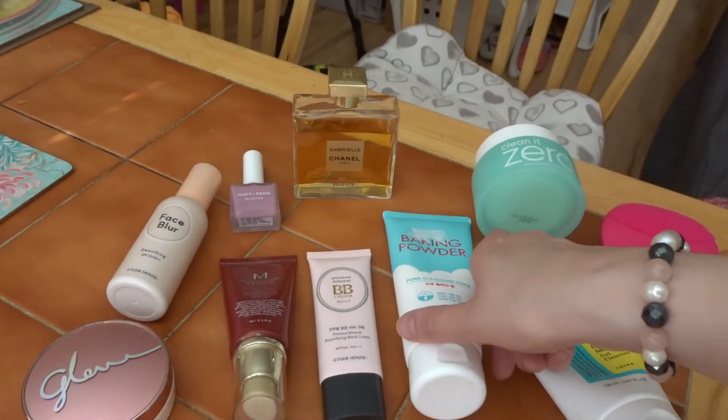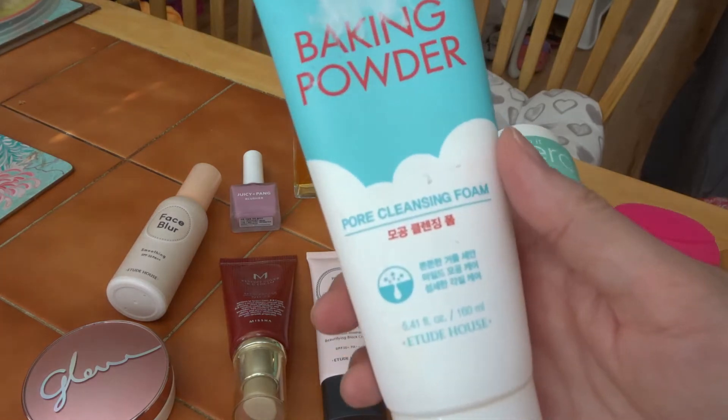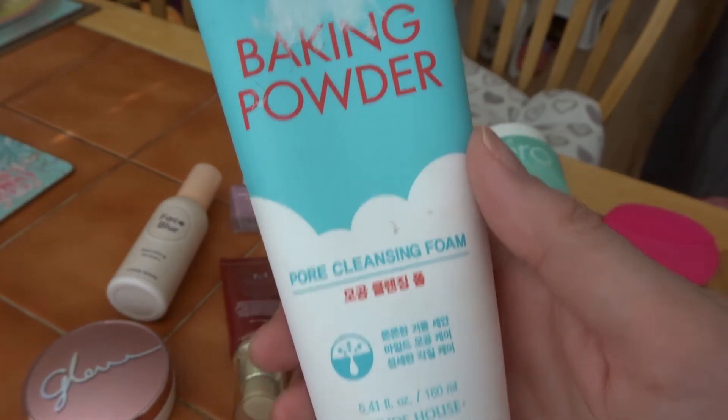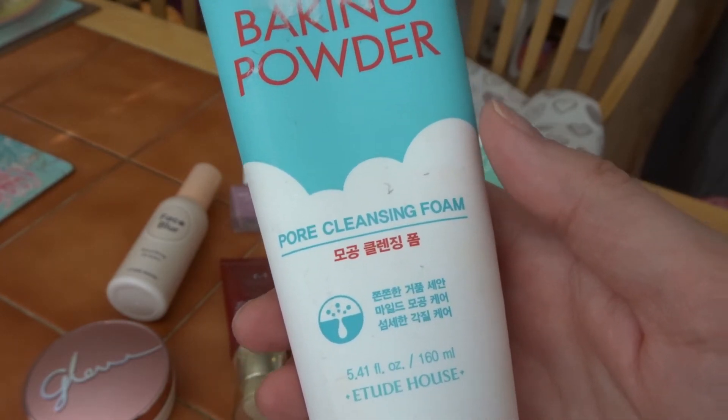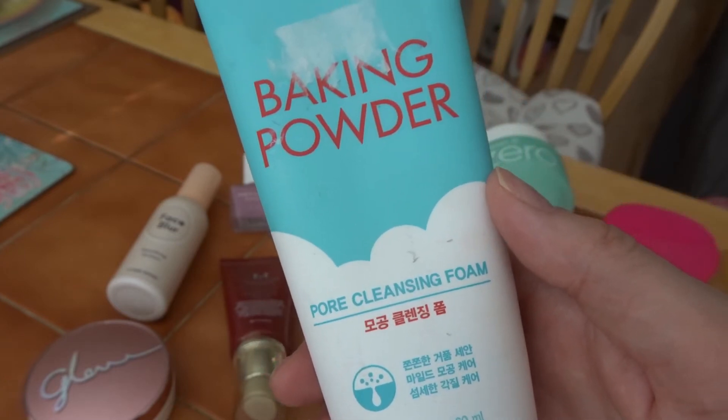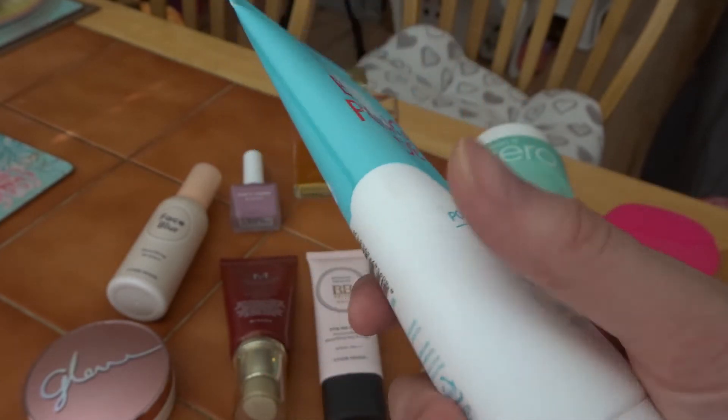When I'm in the shower I like to exfoliate gently when I can remember to. I will use this Etude House Baking Powder Pore Cleansing Foam. It has little bits in it but it's not too harsh — you can use it twice a week maximum.